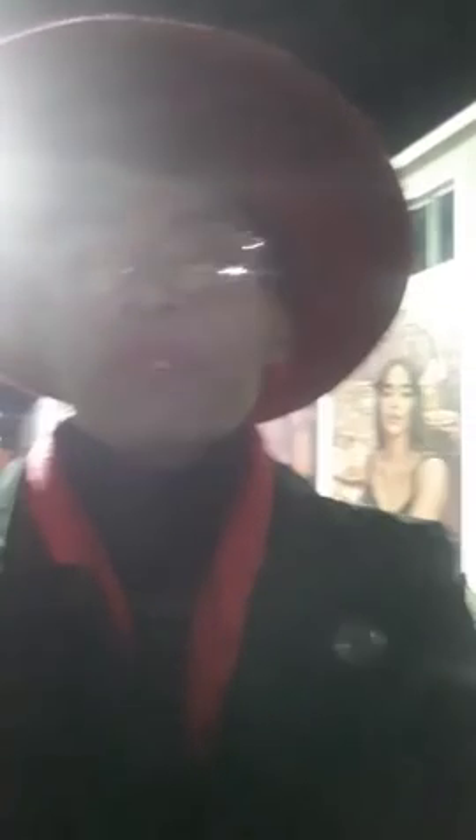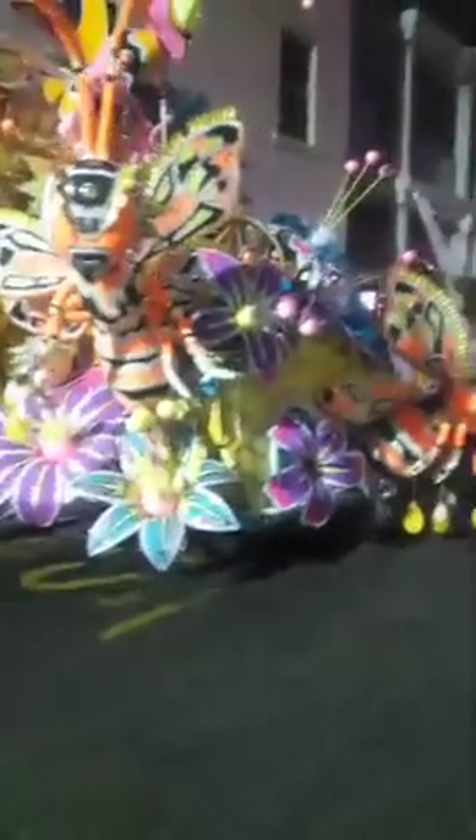Coming out of the gate first this morning is the Volley Boys once again. We are going to switch over now to let you see what is happening behind the scenes. We are here now. This Volley Boys is set up now. They are coming out of the gate first. This is some of their costume. Happy New Year!